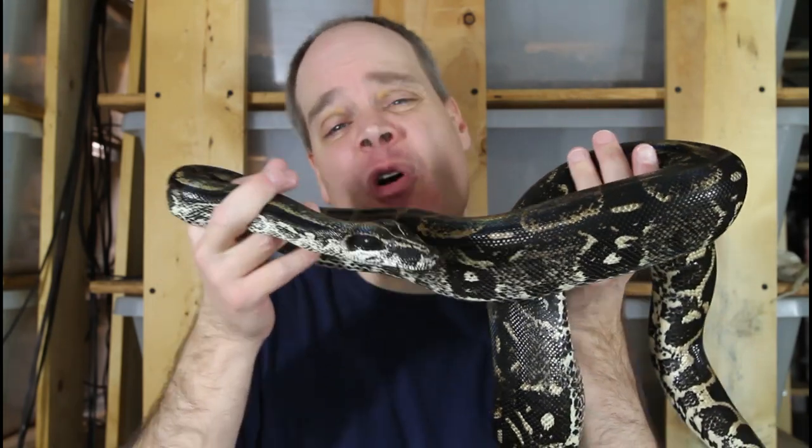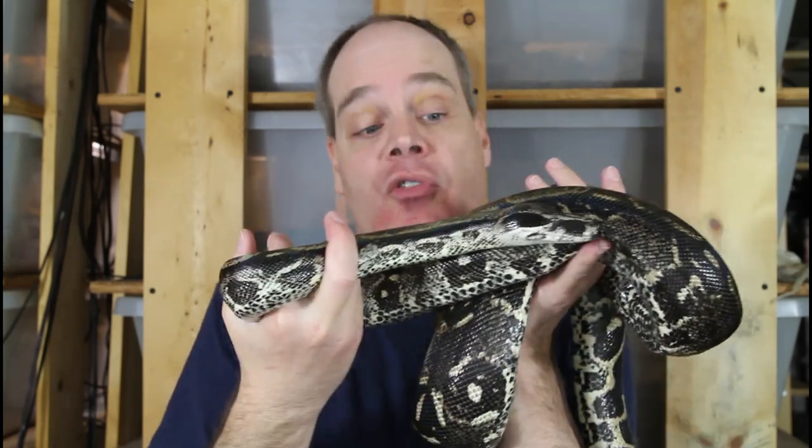Hey guys, Brian from Brian Boas here. I'm really lucky to have a huge variety of different types of boas in my collection that I get to work with. Today I wanted to do more of a show-and-tell style video showing you some of the different types of boas that I've worked with, as well as update on boas I haven't shown in any of my more recent videos. So hopefully you guys see something that you like.